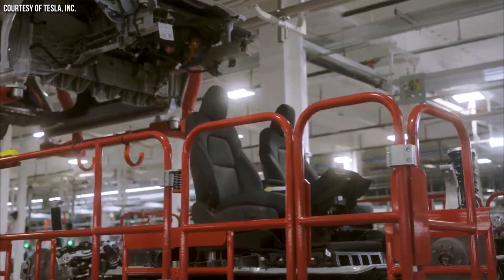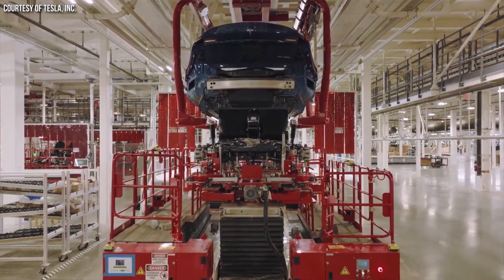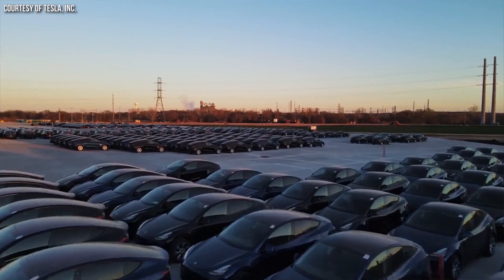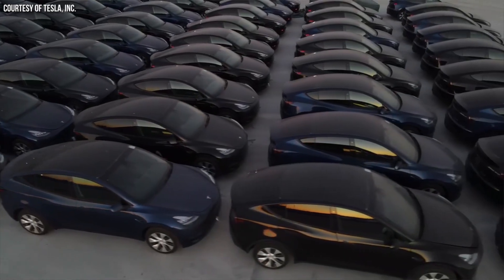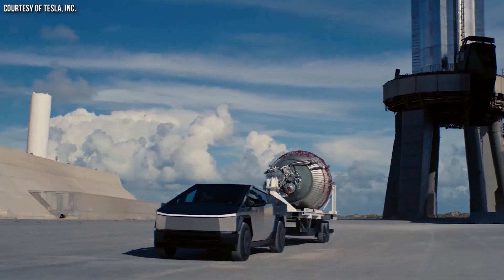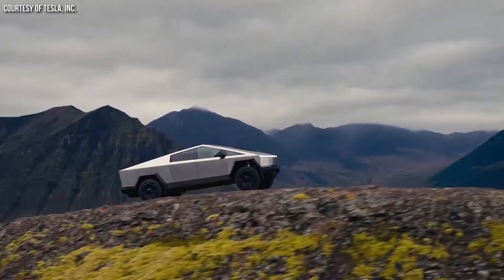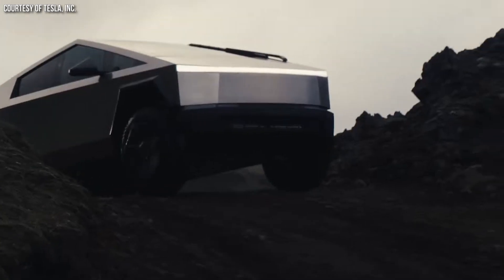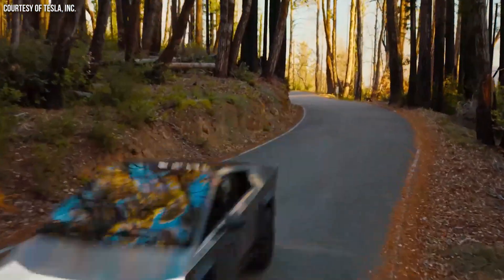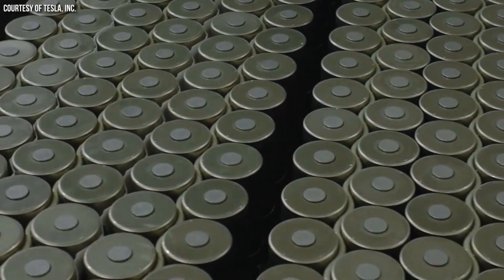For example, if you remember the first generation 4680 battery cells that were in the Tesla Model Y with a structural battery pack for a short period of time, that vehicle had a low amount of range, largely due to the low energy density of those first generation cells. But with the Cybertruck and its new cybercells, that's no longer a limitation. And based on what we can tell, this number will continue to improve as Tesla keeps increasing the energy density of the 4680 battery.